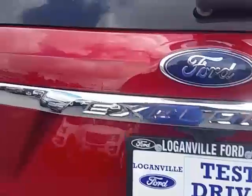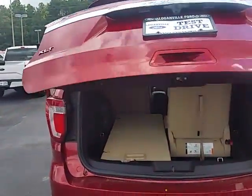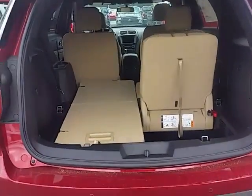Give me a call — Max at Loganville Ford — so we can set up a date and time. It does have a foot-action liftgate, open or close.